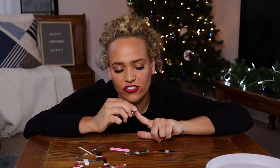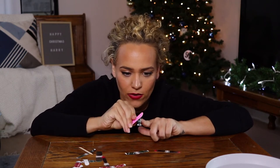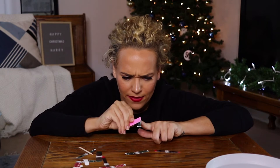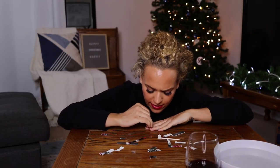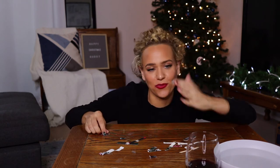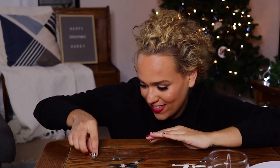Oh my gosh, I just realized I soaked my nails for nothing — I didn't even push my cuticles back. This is why I need to get them done professionally. Almost done though. It is taking me a while because I'm trying to be a perfectionist, but these look really nice for not being painted. I feel girly and festive.